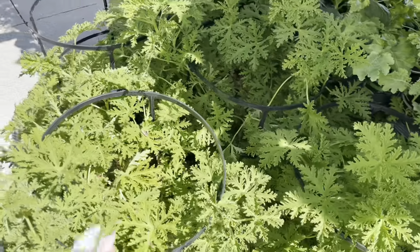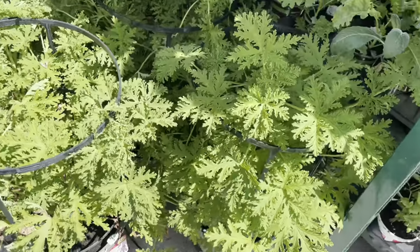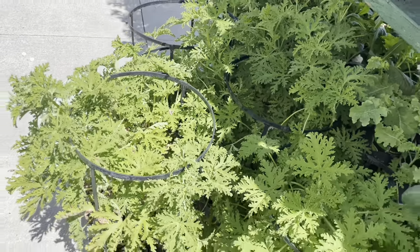Over here they have some citronella plants and they are beautiful — very healthy. I definitely like that.